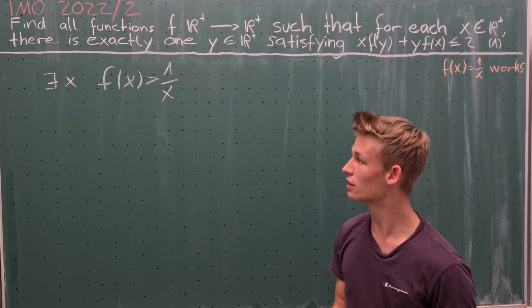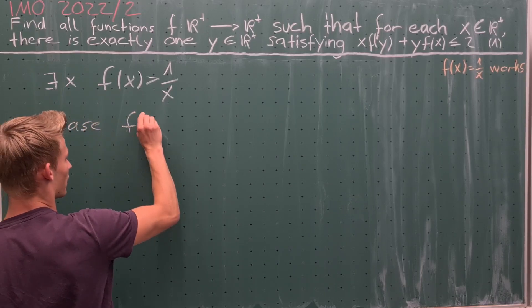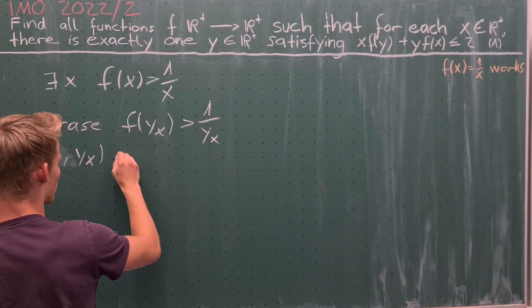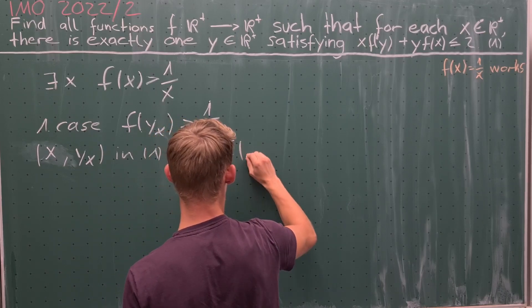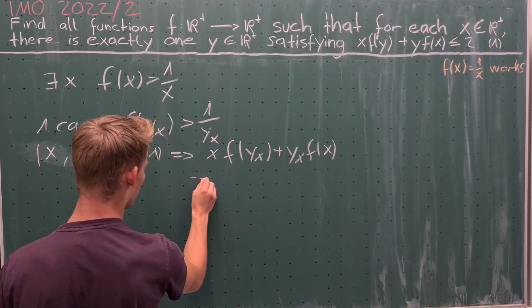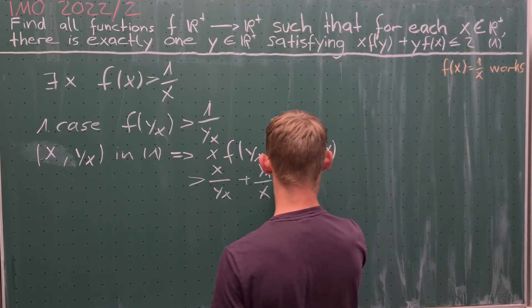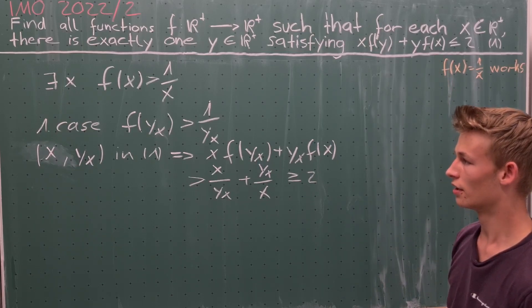We have two cases for y(x). In the first case, f(y(x)) is also greater than 1/y(x). We plug x and y(x) into equation 1 and get that x times f(y(x)) plus y(x) times f(x) is greater than x/y(x) plus y(x)/x. By the AM-GM inequality this is greater than or equal to 2, which is a contradiction to equation 1. Therefore this case is not possible.